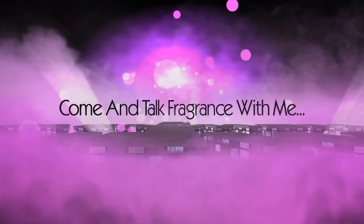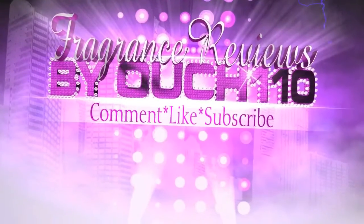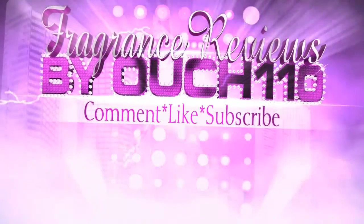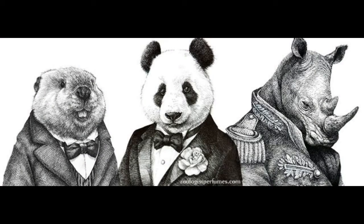Disclaimer: no animals are harmed in the making of this fragrance. Hi guys, how's everyone doing?